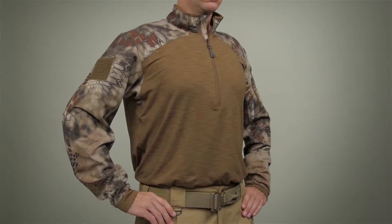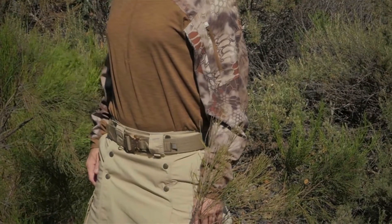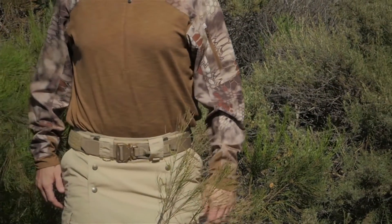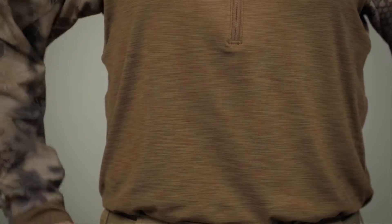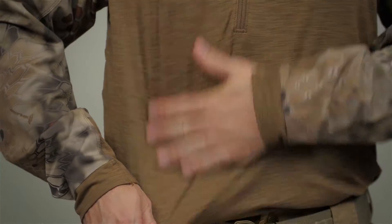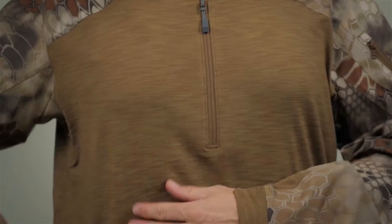The 511 Rapid Half Zip now features a contrasting yoke and sleeves in Kryptek Camo for more versatility in your service or outdoor wardrobe. Inspired by our popular Rapid Assault Combat shirt, the body is constructed of a 7 oz Melange jersey blend of 92% polyester and 8% spandex with an odor controlling moisture wicking finish.